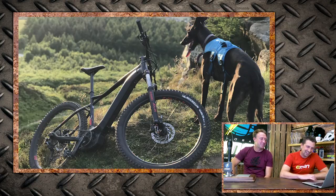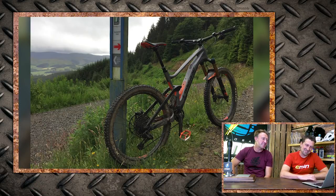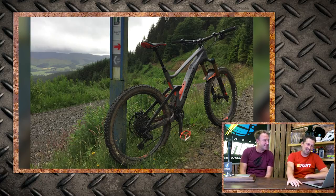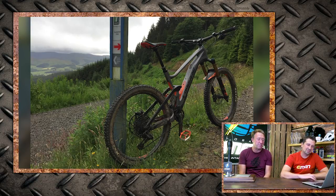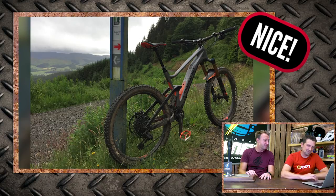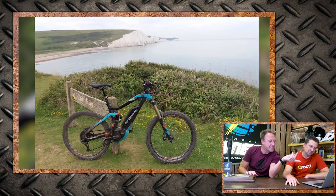Next up is David with his Lapierre E-Zesty — the composition is looking good. It's a beautiful bike that just needs a bit more love in the photo. And Peter here with his Haibike X-Duro N-Duro RX at Seven Sisters in East Sussex. It's a nice bike but we want to see it down closer to the white cliffs — if you get the bike down on the cliffs, the light reflecting off the rock onto the bike will make it more punchy.